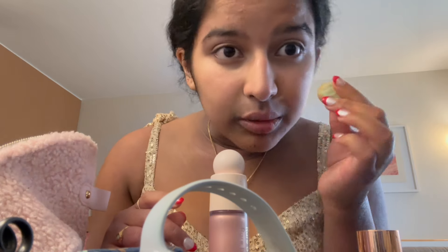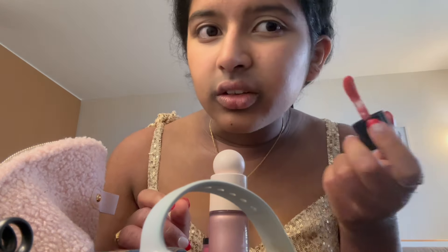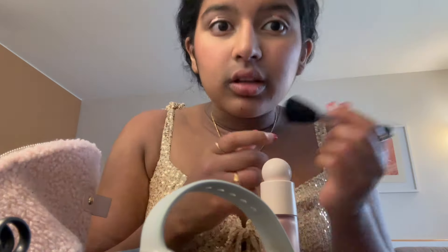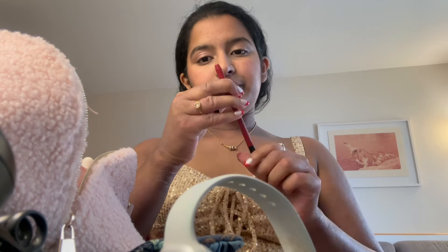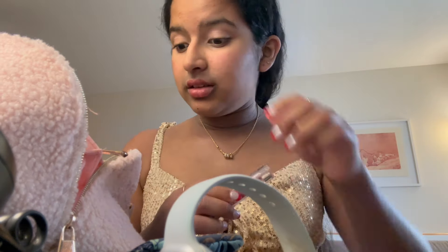Next I'm using Saie liquid blush — I don't know what shade this is — just two dots on both sides. Then Rare Beauty in the shade Enchant, using it as an eyeshadow with a small brush. Quick eyebrows with the Kosas clear eyebrow gel mascara. Then lip liner and lipstick in red from the Sephora collection. Finishing with my Tower 28 setting spray.